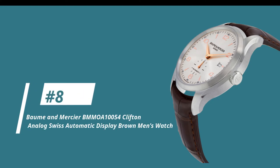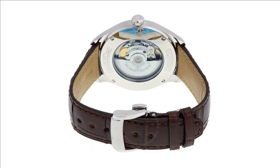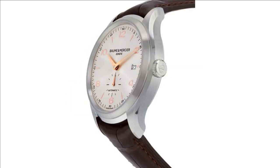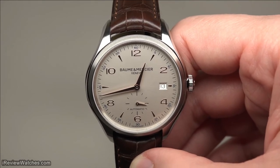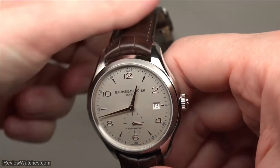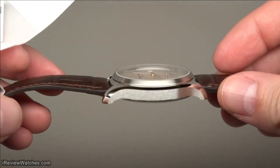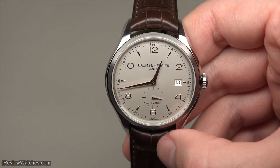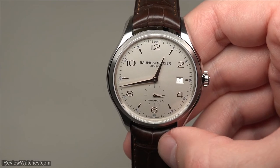And we've reached the top at number 8, the Bohm & Mercier BMMOA10054 Clifton Analog Swiss Automatic Display Brown Men's Watch. We're looking at reference BMMOA10054, an analog watch with Arabic numerals. Its brown leather band has a deployment clasp and fits a men's standard wrist size. It also has a stainless steel case and bezel with a case diameter of 41 millimeters. This Swiss automatic watch can withstand a water resistance of up to 50 meters and is nicely priced at about $1,200. The BMMOA10054 Clifton features a fixed stainless steel bezel and case with a gold label.